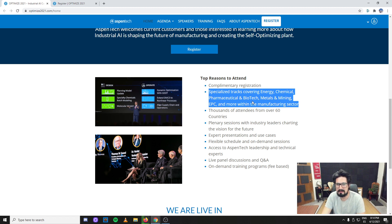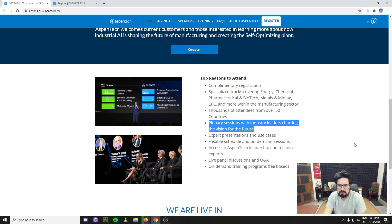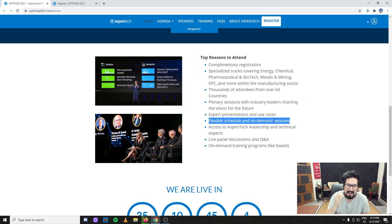There will be attendees from energy, chemical, pharma, biotech, metals, mining, EPC and more. EPC stands for Engineering, Procurement and Construction. Thousands of attendees from 60 countries — this is not only America or Europe, it's all around the world because manufacturing is occurring globally. There are plenary sessions with industry leaders, and expert presentations with case studies — nothing better than getting hands-on information about actual industry problems and the solutions of today's engineers.